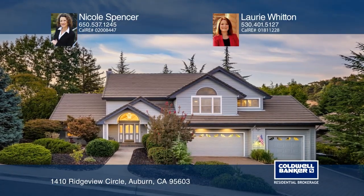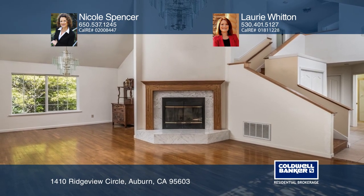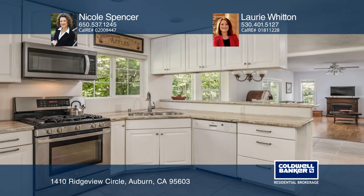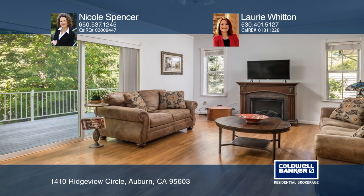This four bedroom home has an open and bright floor plan featuring vaulted ceilings and hardwood floors. The main level includes a formal living and dining room, a kitchen, a full bath, and a great room which opens to the composite deck.